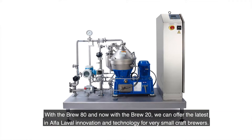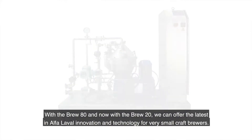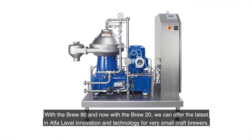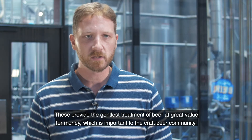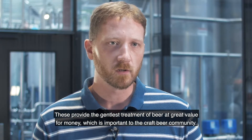With the Brew 80 and now with the Brew 20, we are able to offer the latest in Alfa Laval innovation and technology in our smallest machines for very small craft brewers, providing the most gentle treatment of beer at a great value for the money, which is very important to the craft beer community.